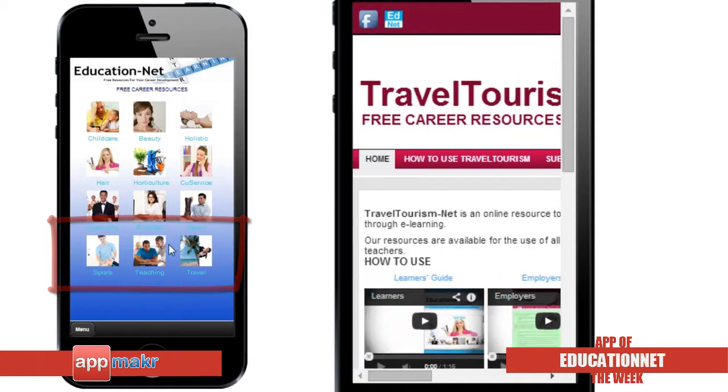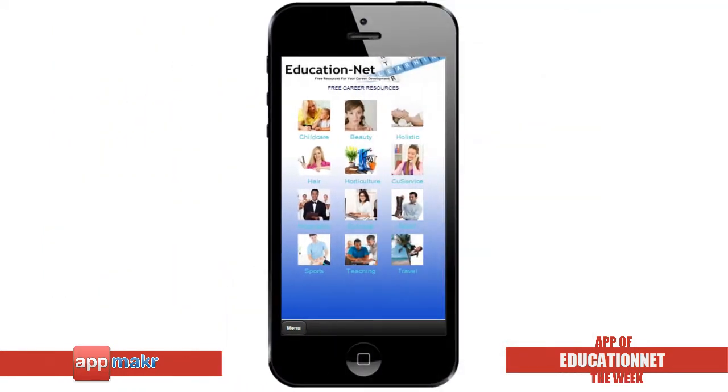I think the EducationNet app is a great example of how organizations utilize AppMaker's DIY mobile app platform to create an app easily without any knowledge of coding. Great job on this noble work.